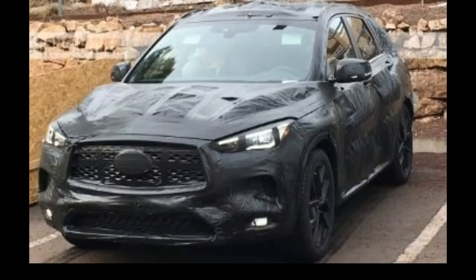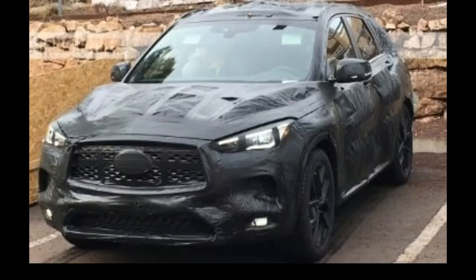The QX50 will be built at Nissan's Aguascalientes, Mexico assembly plant.